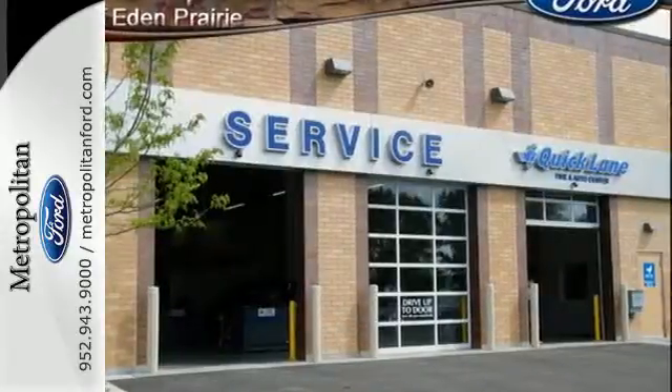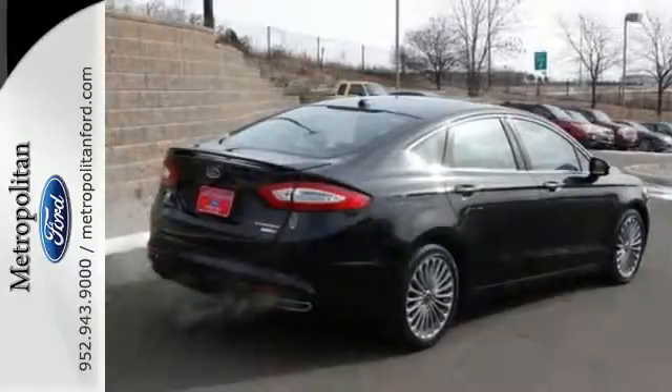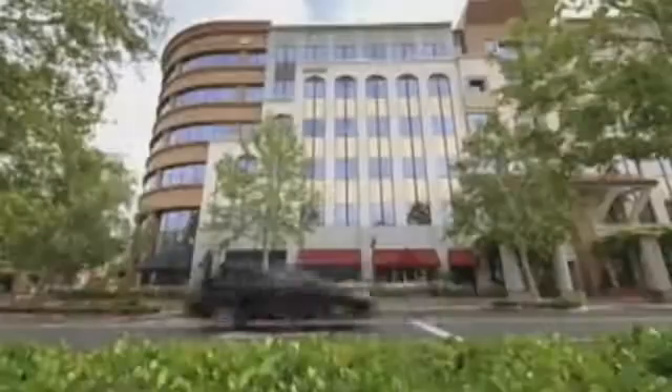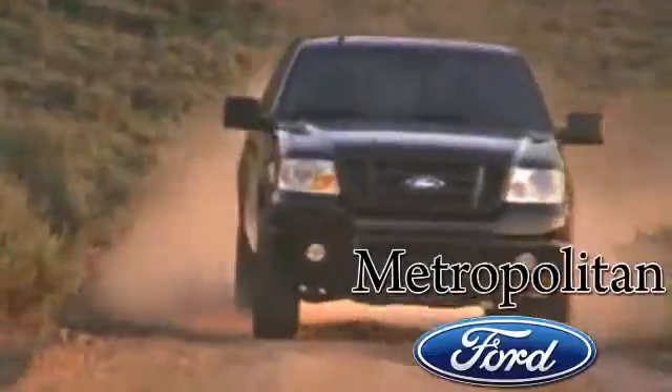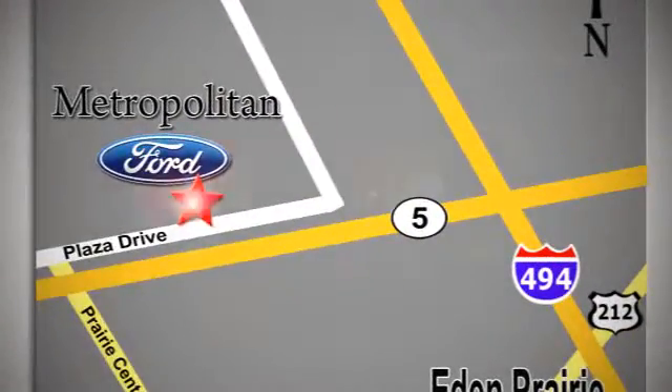Quality craftsmanship doesn't have to be complicated. Introducing the simple, refined and powerful 2013 Fusion. Whether you're buying today or just shopping at Metropolitan Ford, you can expect to experience something truly unique. Call or stop in today. We're conveniently located near 494 and Highway 5 in Eaton Prairie.